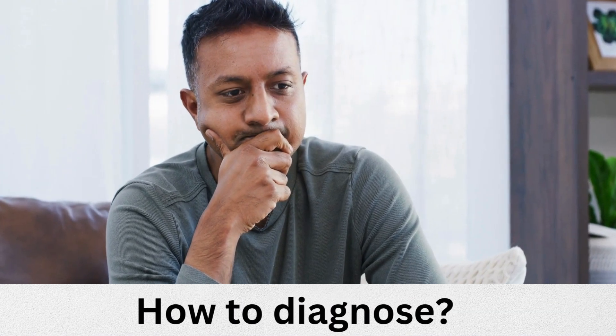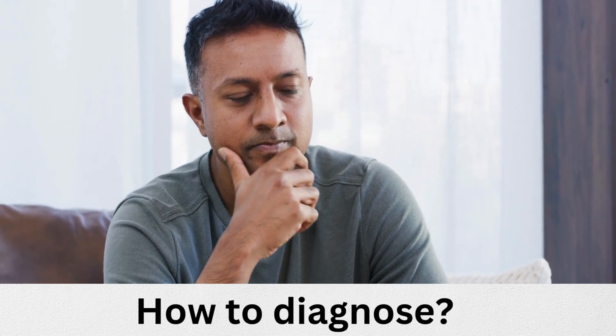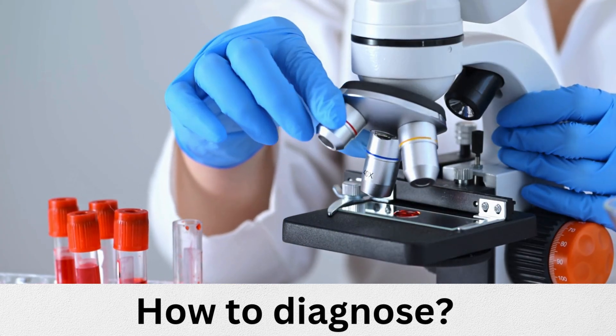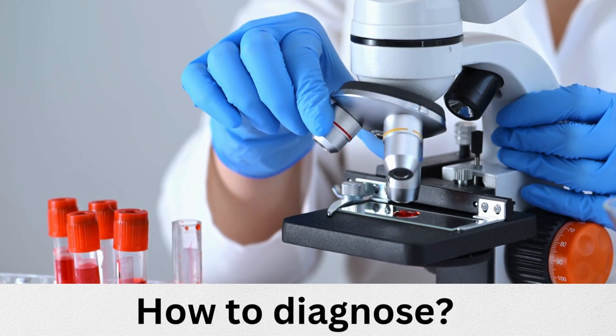How do we diagnose this? We have several tests. PCP can be diagnosed with chest X-ray, blood test, blood gas, and sputum culture.